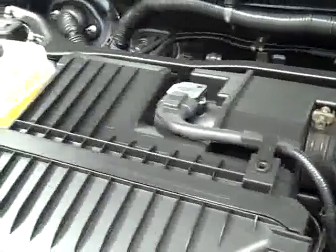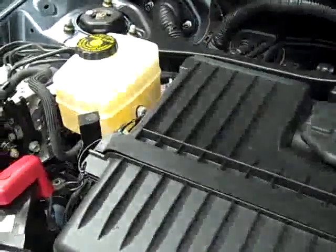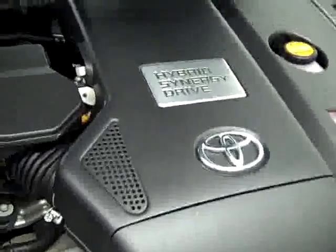Power windows, power locks, power mirrors. You can see the engine bay is very clean. This is a 3.3 liter V6 with a hybrid electrical system.